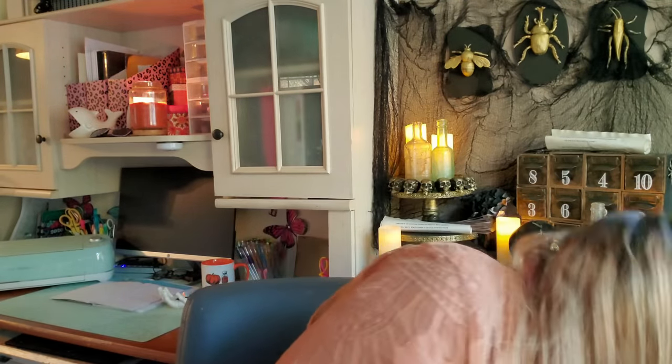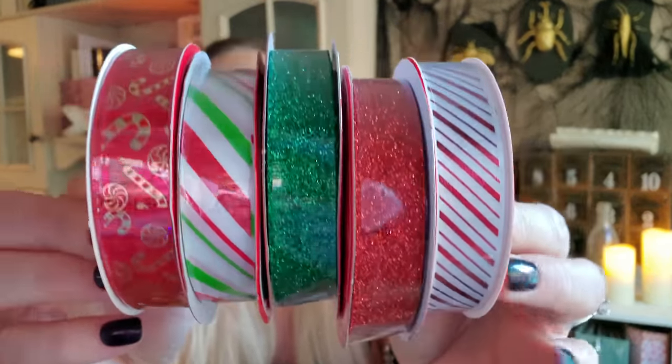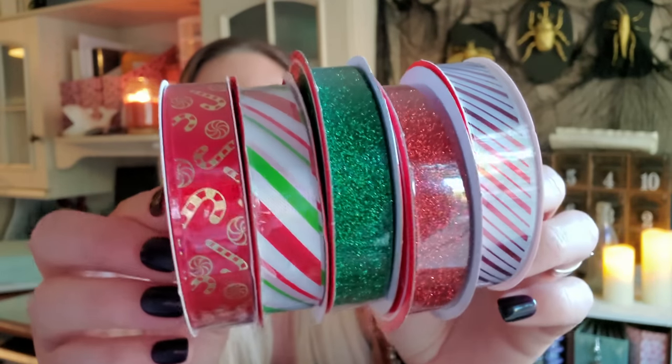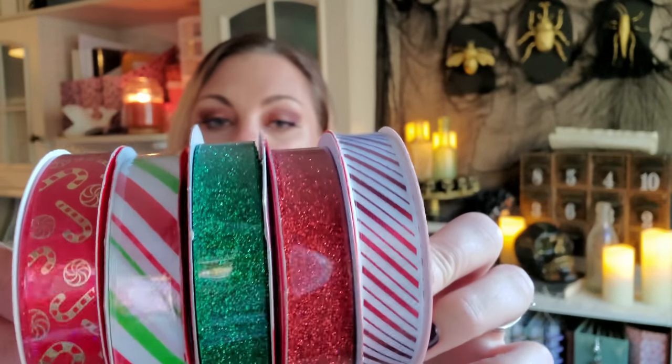Moving along to some more Christmas crafting items — I picked up some ribbon. These were all of the colors and patterns that I picked up: some striping that reminds me of candy canes, then I got this gold-and-red candy cane print, and some sparkly ribbon. They do also have the little red truck print floating around again this year, but I decided to pass on that because I'm pretty sure I have it from last year and I don't think I ever used it.